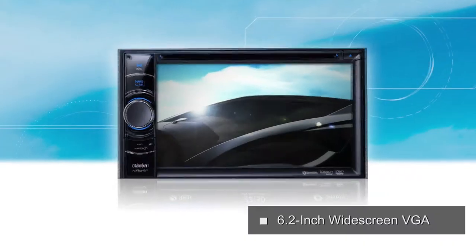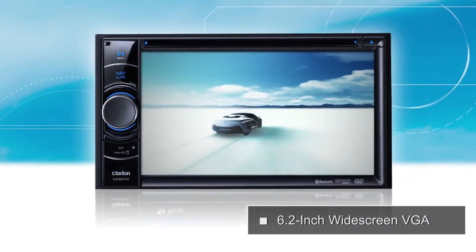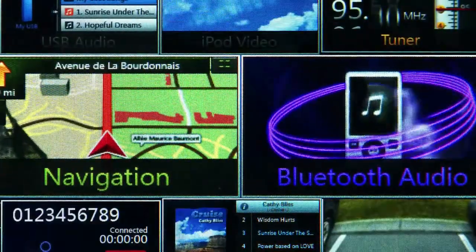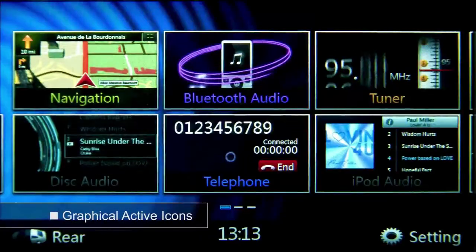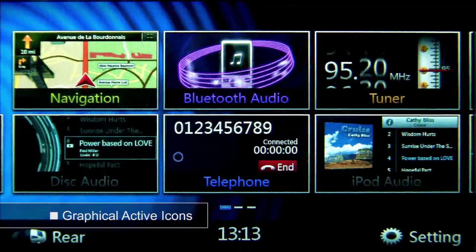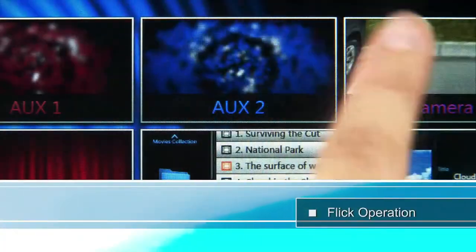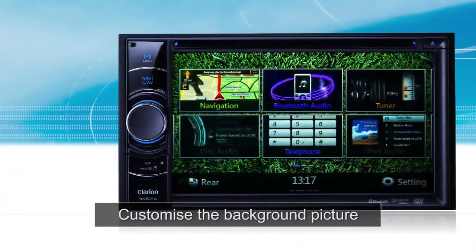The NX501A's 6.2-inch high resolution touch panel display features an interactive GUI that continually shows the state of each function to keep you up to date at all times. Flick operation lets you access functions easily, and you can customize the background picture to your liking.